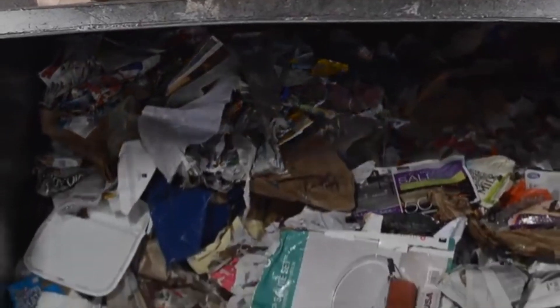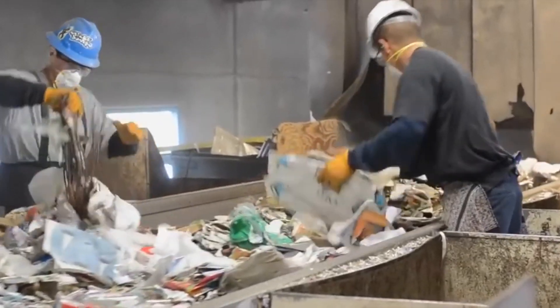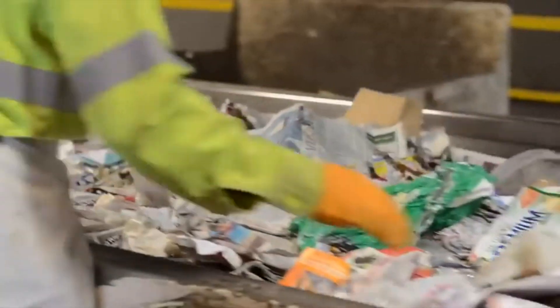Tons of garbage each day goes up these conveyor belts, where man and machine work together to separate everything into their appropriate categories. First to be separated is cardboard, a material that's easy to reuse again once it's cleaned up.